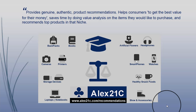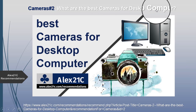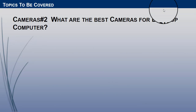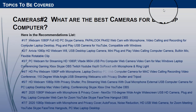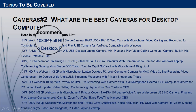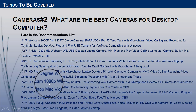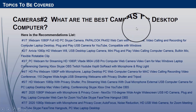We recommend top products in that niche. In this video we will discuss the best cameras for desktop computers. As you can see on the screen, we have provided a picture of the seven best cameras for desktop computers. We will discuss them one by one.